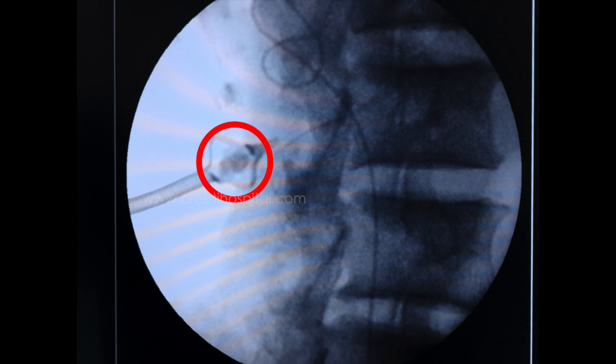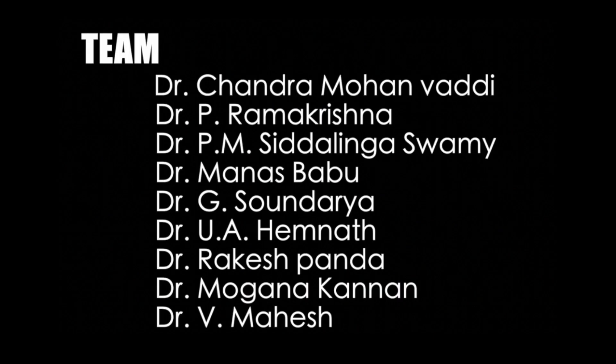The key teaching point is: if a stone is visualized inside the flower of the Malecot, the flower will not close and the catheter will not come out. We must dislodge the stone stuck inside the flower, either by passing an obturator or with the help of a flexible ureteroscope. Only then should retrieval be attempted, so that this kind of breakage of the Malecot can be avoided. Thank you.